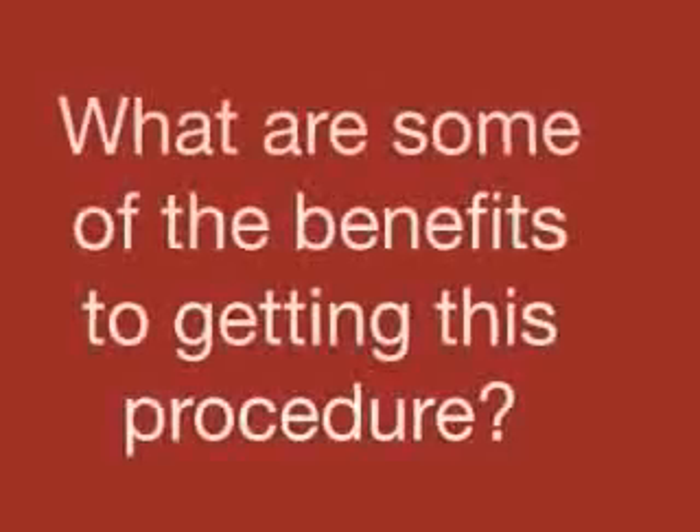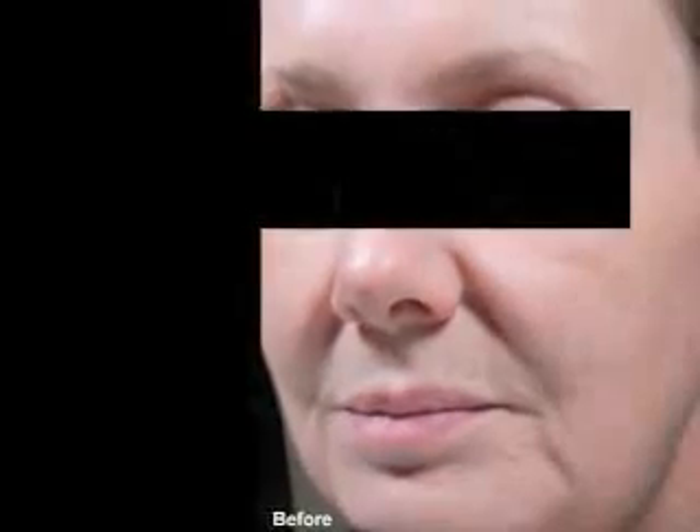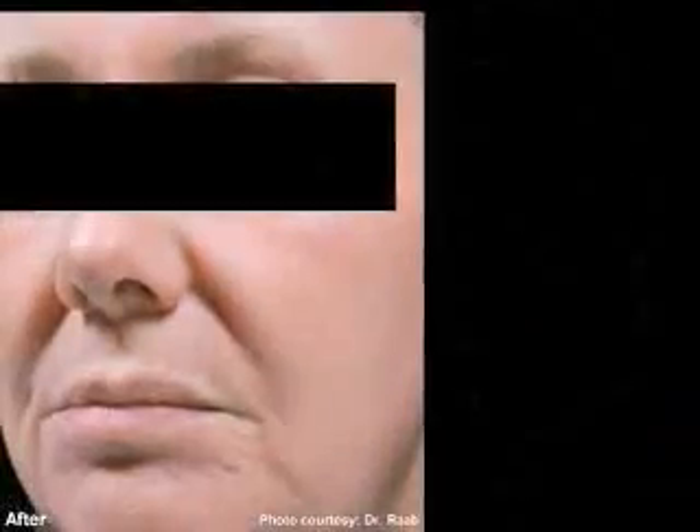With fractionated technologies, most patients experience a little bit of an appearance of sunburn or sun tanning immediately following their treatment, but are able to resume their normal activities the very same day. Immediately, a skin tightening is noted. However, the benefits don't stop there — they continue for several months as new collagen is stimulated.